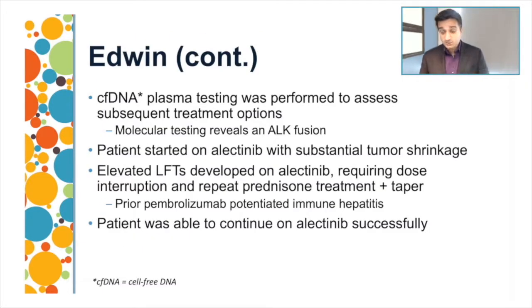While the initial NGS was negative based on the pleural effusion, which was likely acellular, and the remaining lesions were bone metastases difficult to biopsy, cell-free DNA on relapse was performed to assess for treatment options. This molecular testing showed an ALK fusion. The patient was started on alectinib, though brigatinib and lorlatinib remain reasonable options in the U.S. for frontline therapy of ALK-rearranged non-small cell lung cancer. The patient had substantial tumor shrinkage but developed elevated LFTs requiring dose interruption and a prednisone taper.